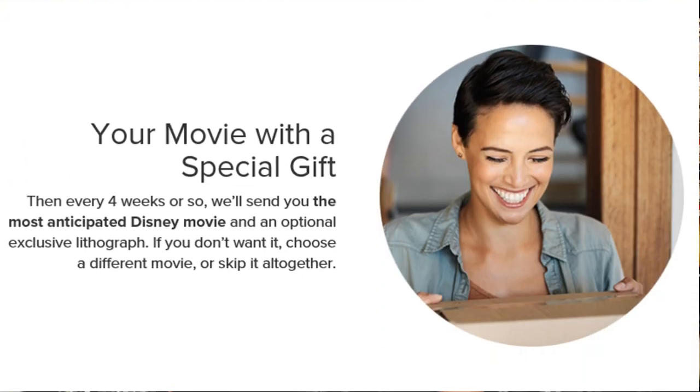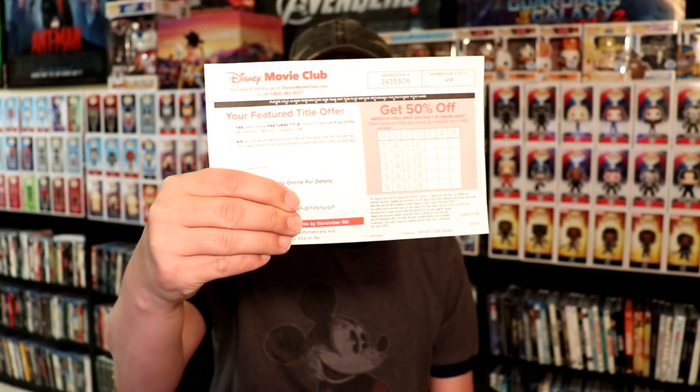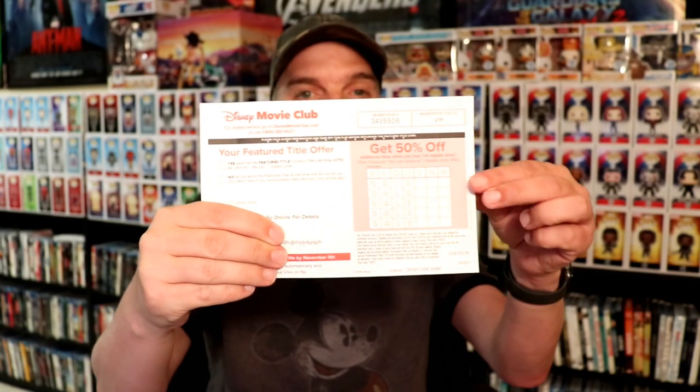Each month once you join the club, you'll get a mailer with a feature title card. If you fill out that card with the items you want, they'll send those items to you. If you do not reply — either through your email, the website, or by calling the telephone number — they're going to send the feature title automatically and charge your payment method for it.